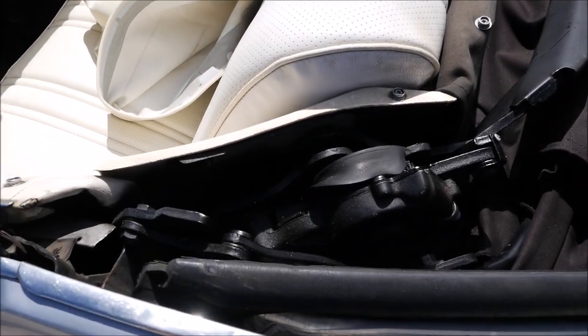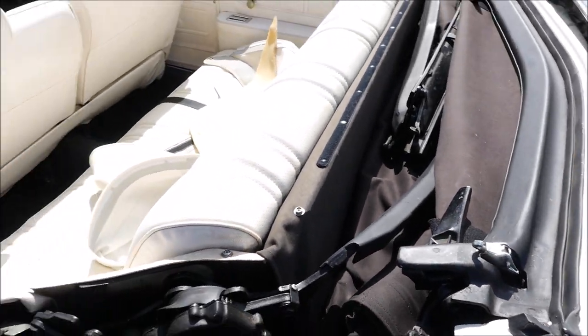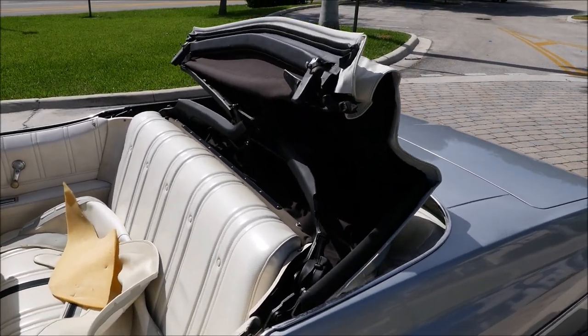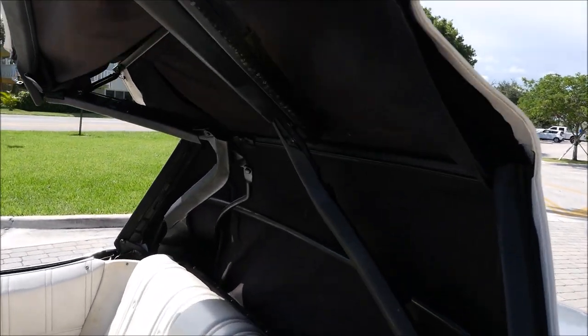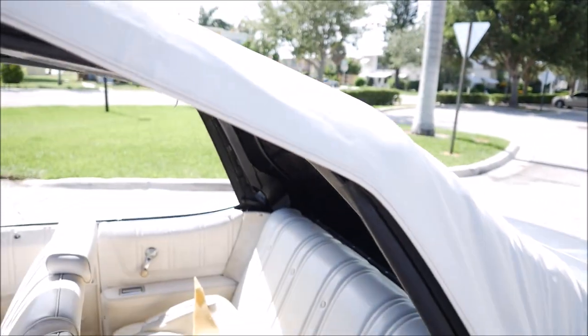I'll go ahead and show you how she goes up. There's no creaking, there's no wires that are going to break or anything — this top was just put on and all the arms work as they should.